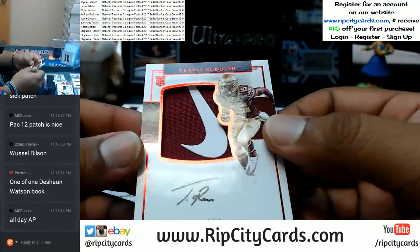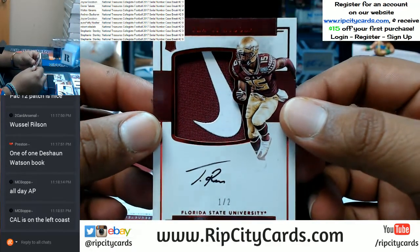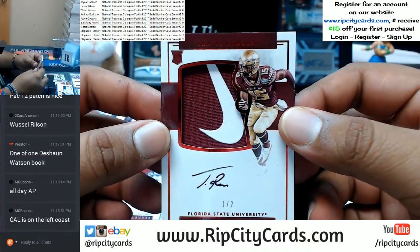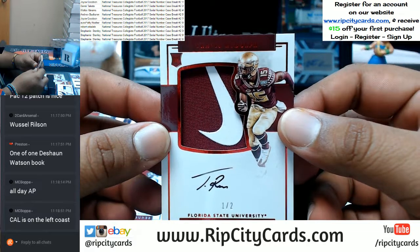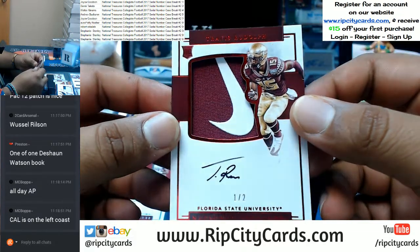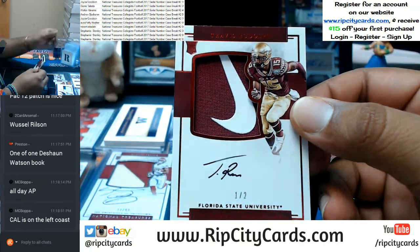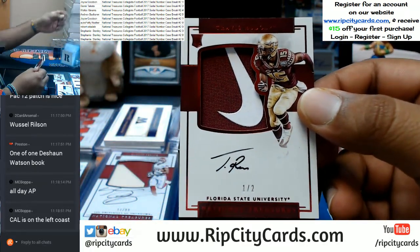That is nice — numbered one out of two! The one spot is feasting right now. For Travis Rudolph, numbered one out of two, on-card auto with the Nike swoosh. Very nice.